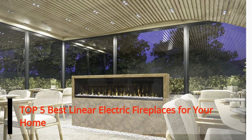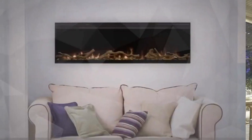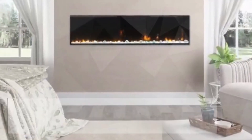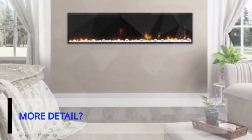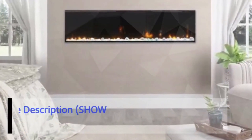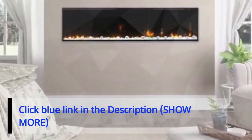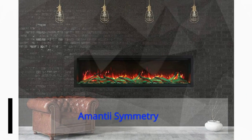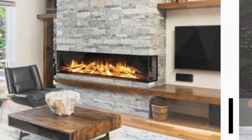Five best linear electric fireplaces for your home. For more details, please click through the link below in the description. Number five: the Mantii Symmetry. Its clean design makes this an ideal fireplace for indoor or outdoor use.